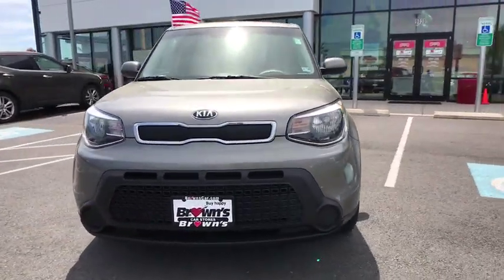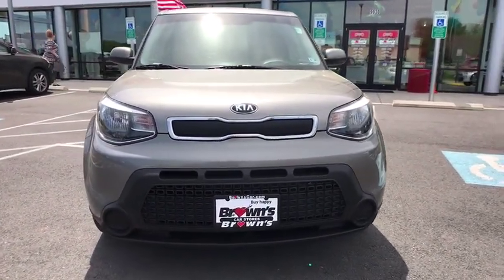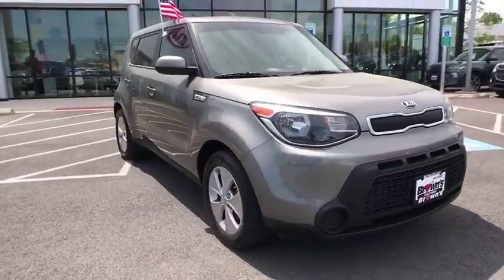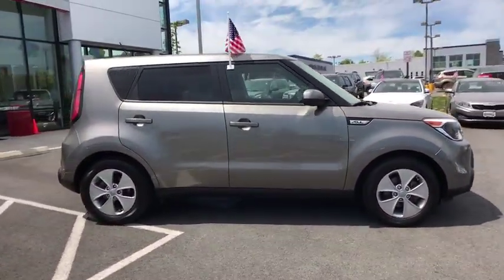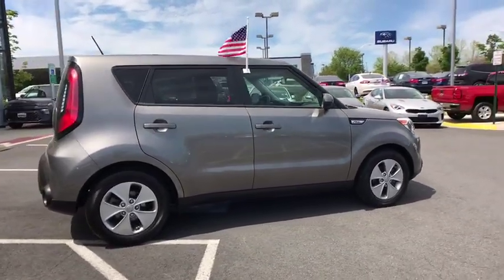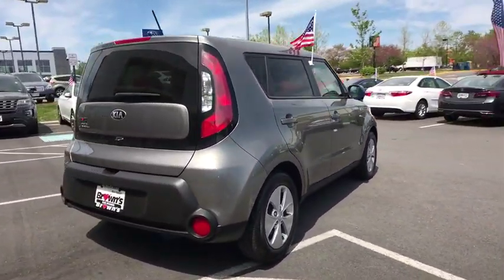The 2016 Kia Soul. The Soul is quick and ready with its innovative, catchy style, a sharp, roomy, and well-fitted cabin, and a comprehensive list of safety and fun features. This vehicle has less than 25,000 miles.